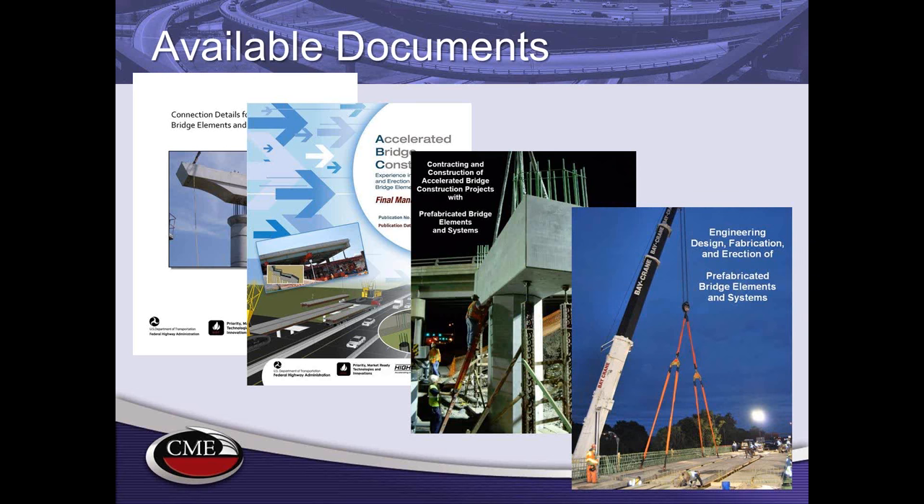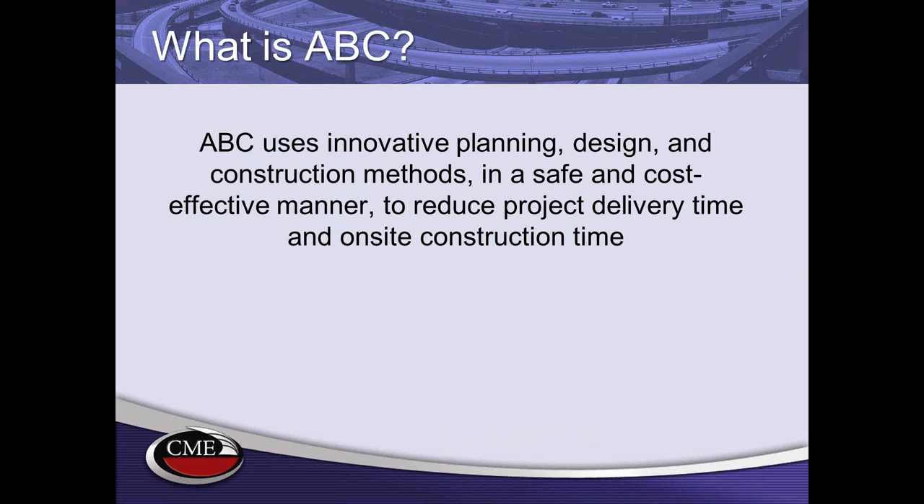These documents will also be available for free download through Federal Highway. The first question is: what is ABC? It's essentially using innovative planning, design, and construction methods in a safe and cost-effective manner to reduce both project delivery time and on-site construction time.